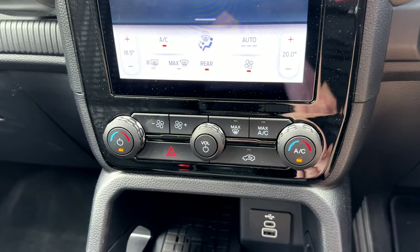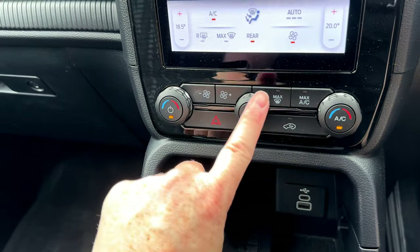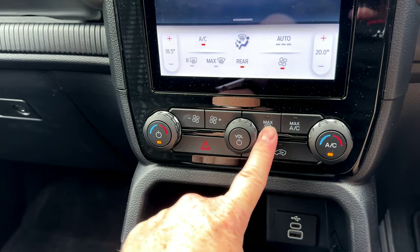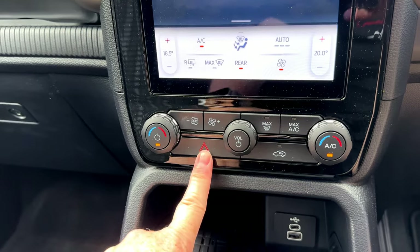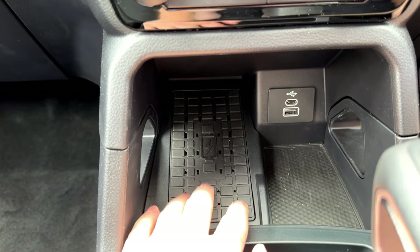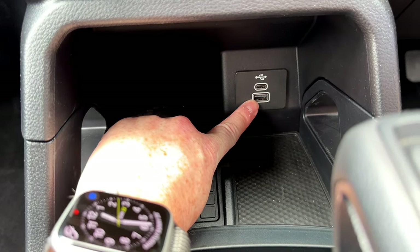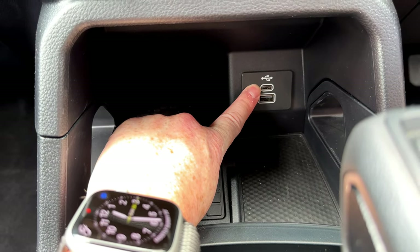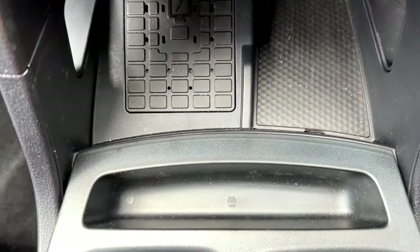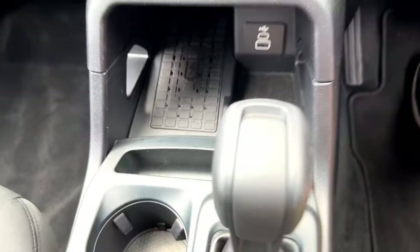Further down are the physical controls for dual-zone climate control — temperatures on either side, volume, on/off for the radio, manual fan speed, demister for the front windscreen, maximum air conditioning, recirculation, and hazard warning lights. Coming down on the left, there's a wireless charging pad for your mobile phone — even on the base model. There are two USB charging points: a USB-A at the bottom and a faster USB-C at the top, plus a bit of storage.